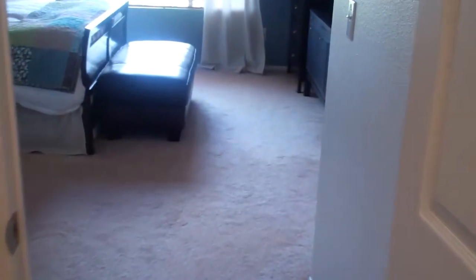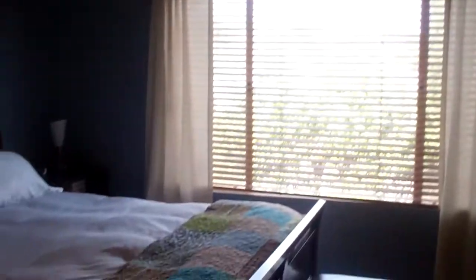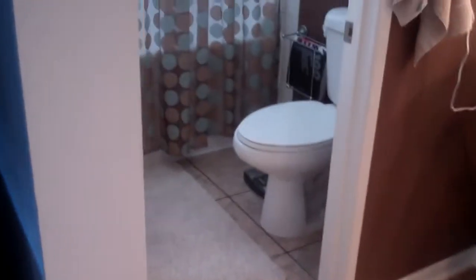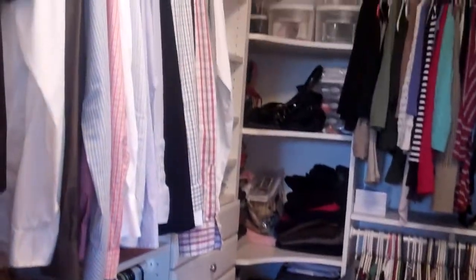I'll head over to the master. It's a really, really big room with vaulted ceilings. It's got dual sinks and a jacuzzi tub, and a walk-in closet that has tons of storage.